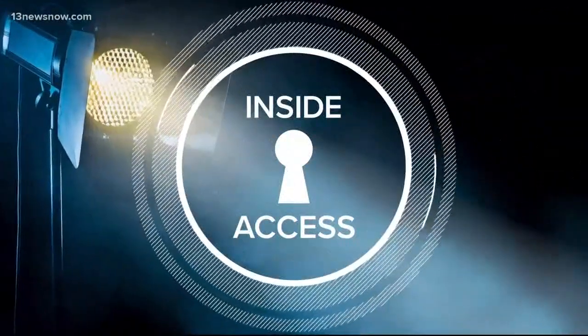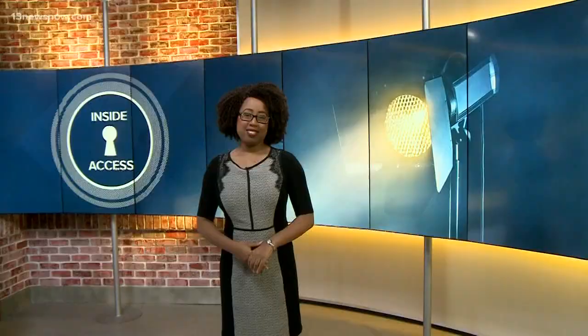It may seem like an outdated trade, but metalsmiths aren't just at Colonial Williamsburg. This morning, Rochelle is going to give us inside access to this very rare business. The big takeaway from all of this is if you want to go into blacksmithing or even try it, you better be able to stand the heat. Take a look at what the owners of Beach Blacksmith in Norfolk are able to do.